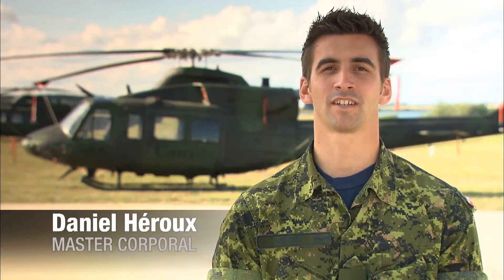I'm Master Corporal Ray Cowell from Winnipeg, Manitoba, an Aviation Systems Technician currently posted to Four Wing Cold Lake. And I'm Master Corporal Dan Heroux from Saint-Jean-sur-Richelieu, Quebec. I'm an Aviation Systems Technician at 438 Tactical Helicopter Squadron in Saint-Hubert.